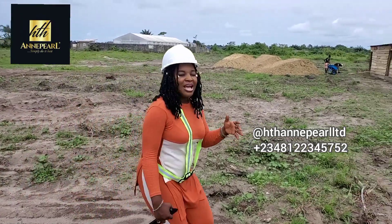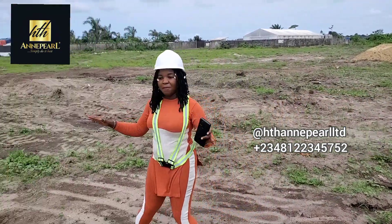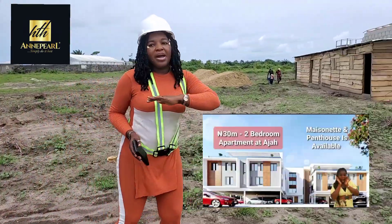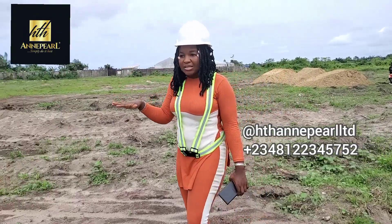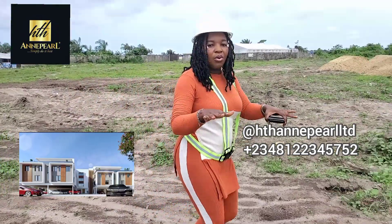The good thing about understanding the differences is that it will help you know which one you really want to buy. There is a floor plan of each — if you're interested, ask me and I will share it with you. Apartments — this is how it goes. You have either the ground floor, the middle floor, or the upper floor. For the apartment, you have your living room and your two bedrooms all in one same area, all on one same floor. That is an apartment.